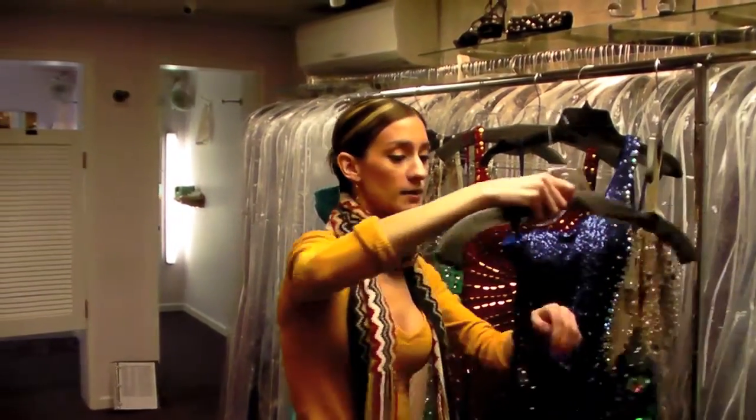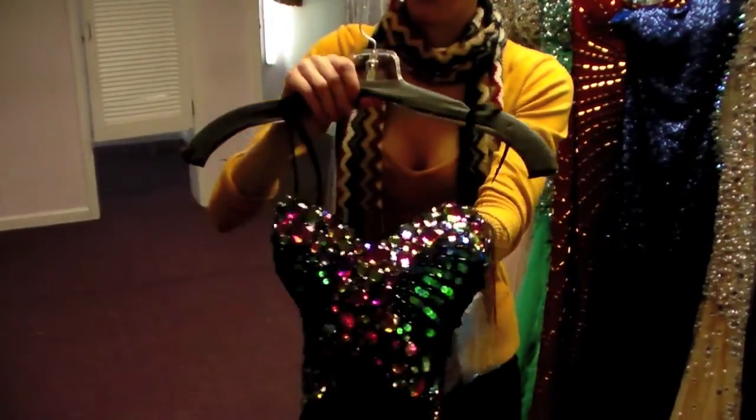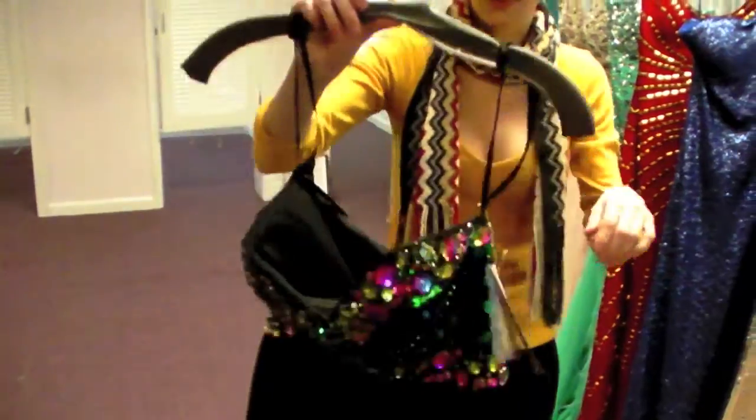And this one is from Night Moves. It has the Rockstar beads, which have been huge this year. They did this in a lot of different colors. It was a really good dress.